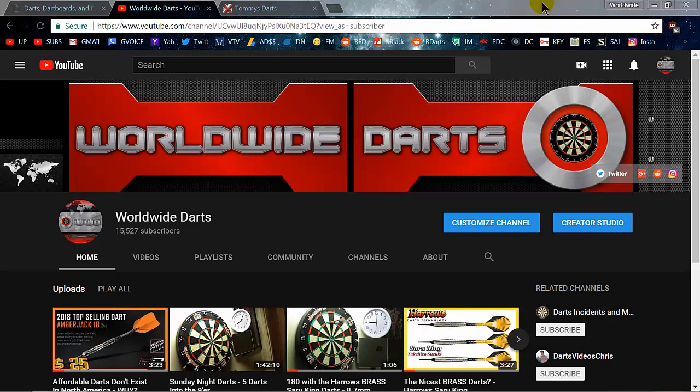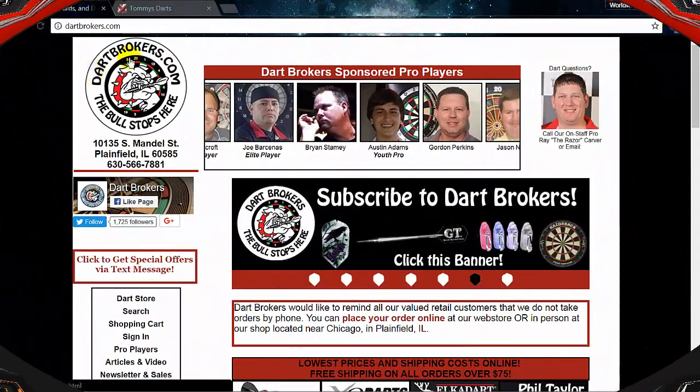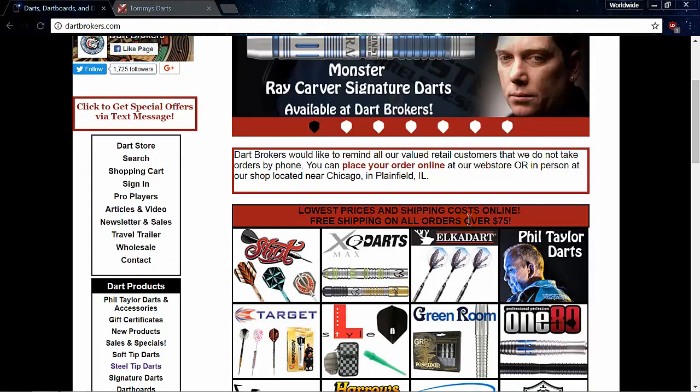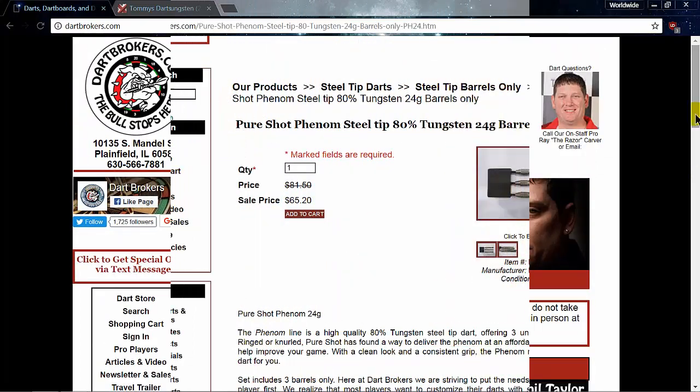The second reason I'm making this video is I'm really curious to read what you guys think, so feel free to light up the comment section — be honest, let me know if I'm off the mark or if you think these prices are outrageous. With that said, let's jump in. Here we are at dartbrokers.com on their home page. The bull stops here, and this is exactly why they were chosen — their home page says 'lowest prices and shipping costs online.' Let's make some comparisons.